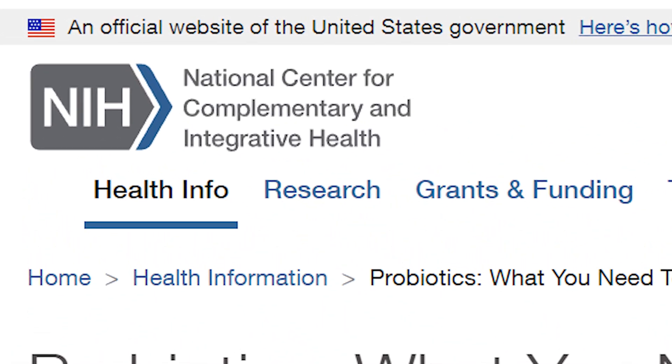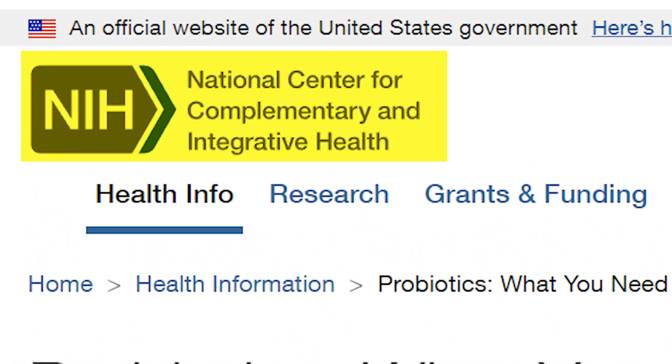However, a word of caution: always consult a healthcare professional before jumping on the pH balance pill bandwagon. While they're generally safe, your doctor can guide you on whether they're the right fit for your specific situation. So you're probably wondering — do these pills really do the trick?